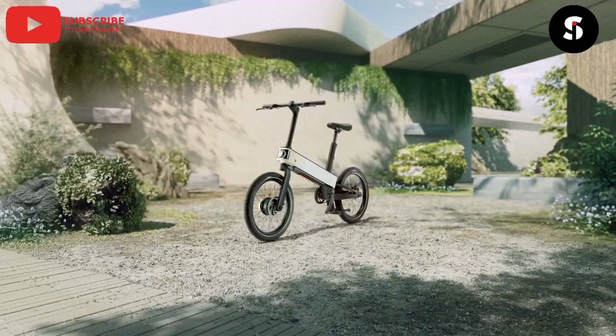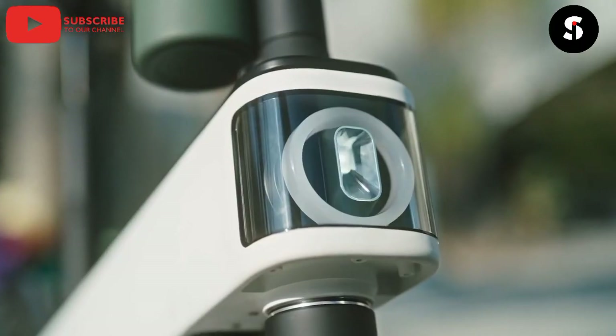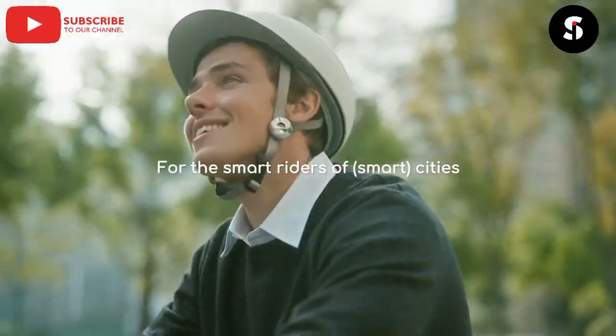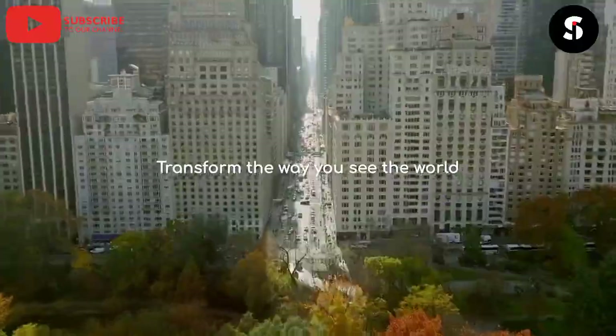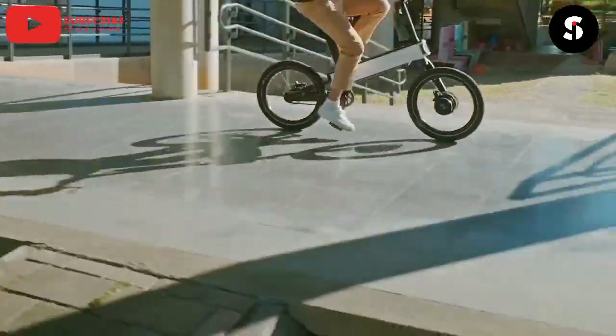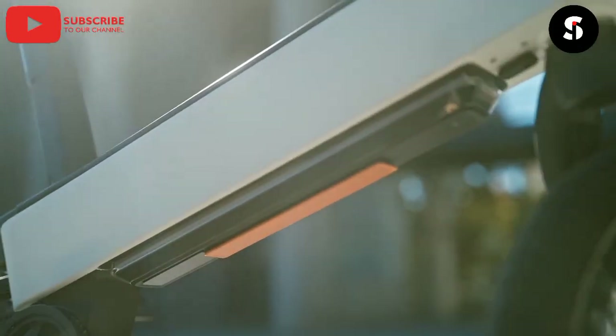The fourth gadget on our list is the Smart Bike. This bike is equipped with sensors that can track your speed, distance, and even your heart rate. It also has a built-in GPS that can guide you to your destination. You can even control the bike using your smartphone.